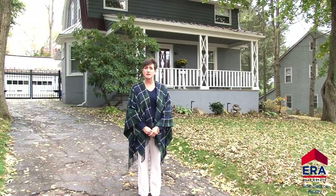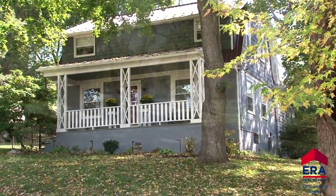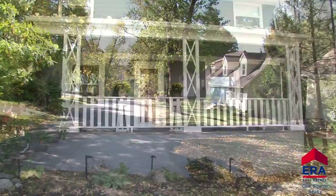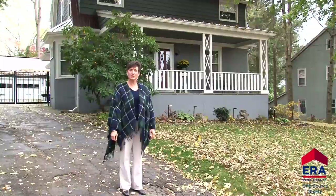Hello, my name is Stephanie Campo, a realtor with ERA OneSource Realty, and welcome to 316 Main Avenue in Clark Summit, Pennsylvania. This beautiful two-story home located in this rustic wooded neighborhood is cute as a button. It is also a wonderful place to call home. Please join me for a tour.